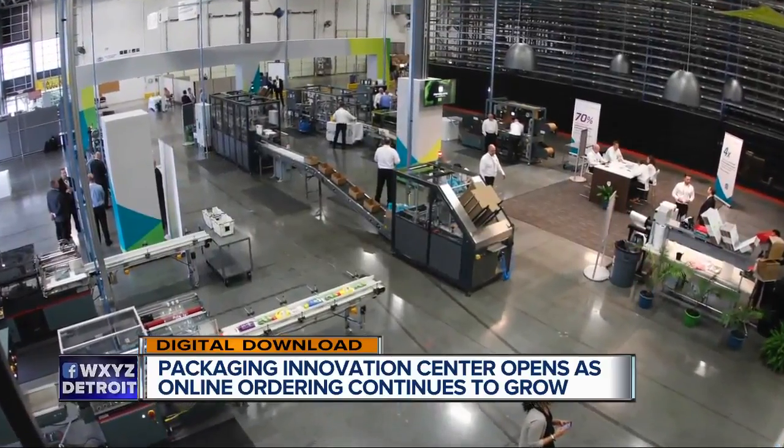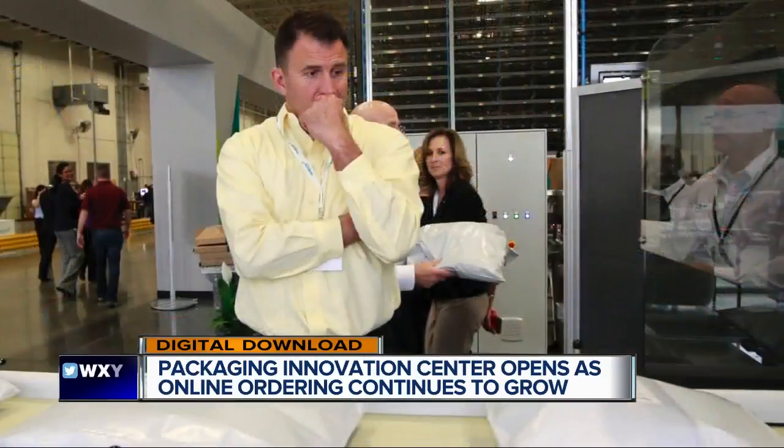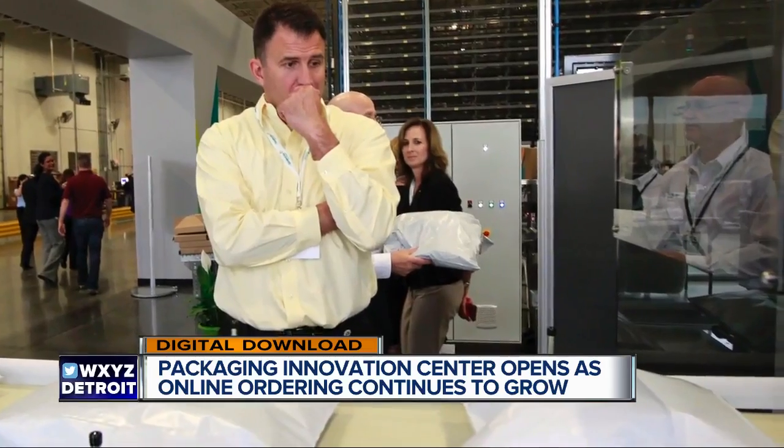Why should you care about all this? In the end, more efficient packaging and shipping methods could mean big savings for customers. E-marketer projects worldwide retail e-commerce sales will top $4 trillion by 2020.